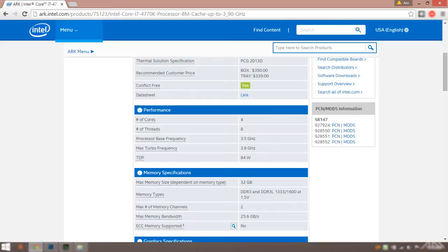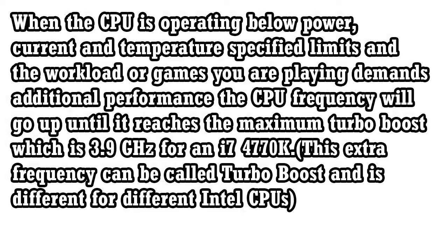Normally the processor runs at 3.5 GHz at a normal workload. Now when the processor is operating below the specified power, current, and temperature limit and the workload or games you are running demand additional performance, the processor frequency will go up until it reaches the maximum Turbo Boost, which is 3.9 for an i7 4770K. So an i7 4770K will overclock itself to 3.9 GHz from 3.5 if the temperature is low enough and there is enough electricity supply.